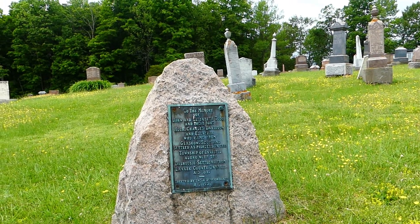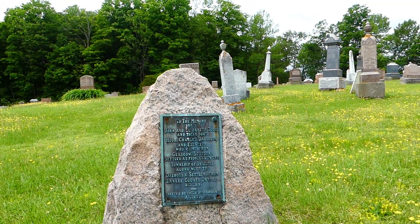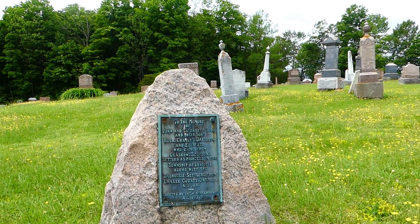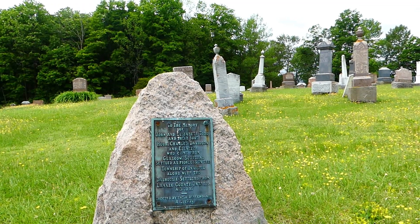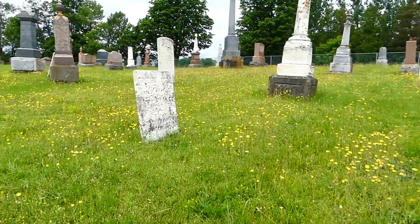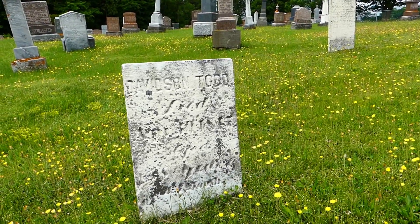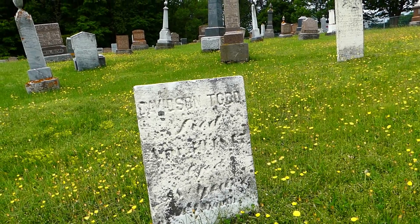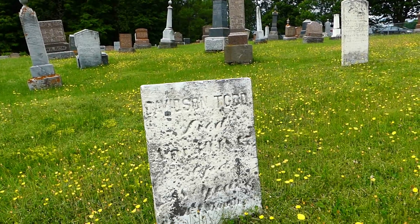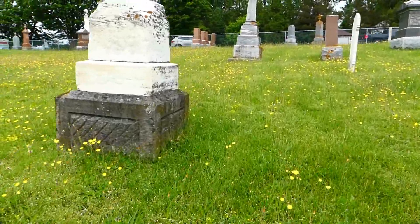It says: to the memory of John and Elizabeth Todd and their sons Hugh, Charles, Davidson, and Ebenezer, who came from Glasgow, Scotland, settled as pioneers in the township of Innisfil along with the Dalhousie settlers from Lanark County, Ontario in 1831. Erected by their descendants in 1931. And over here we have Davis Todd's tombstone — I can't quite make out that date. There's quite an echo in here, possibly because of all the gravestones.